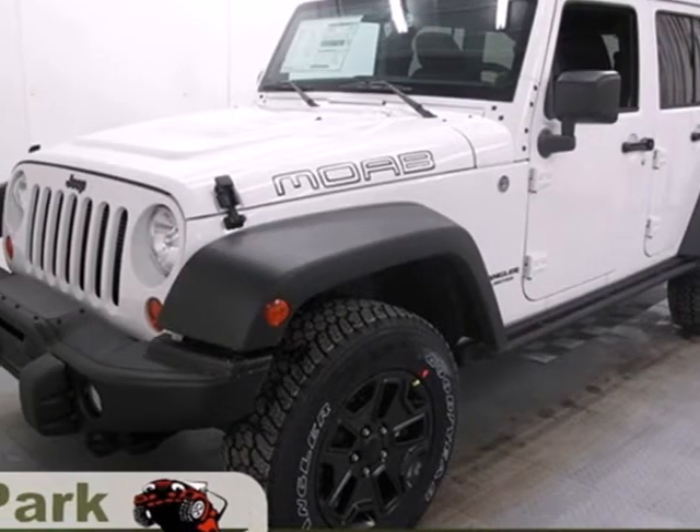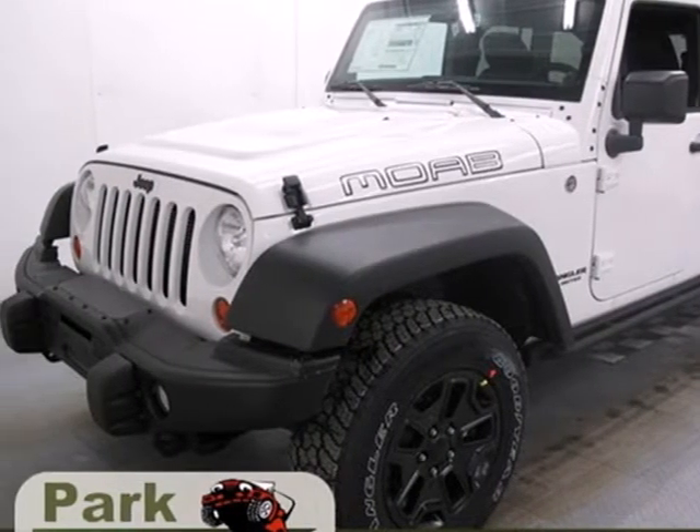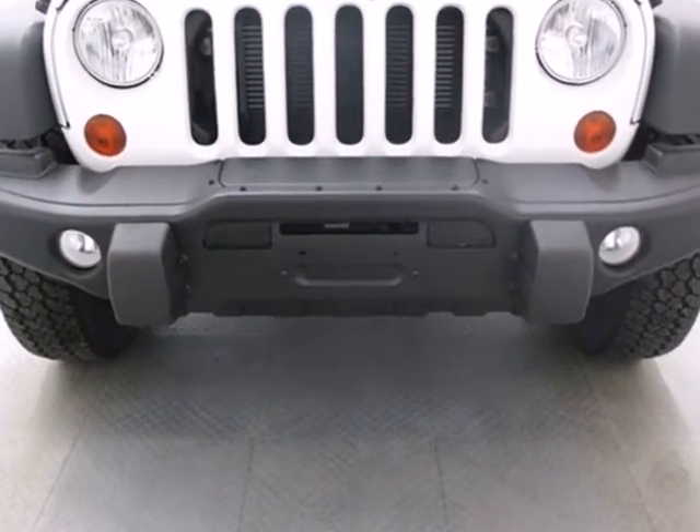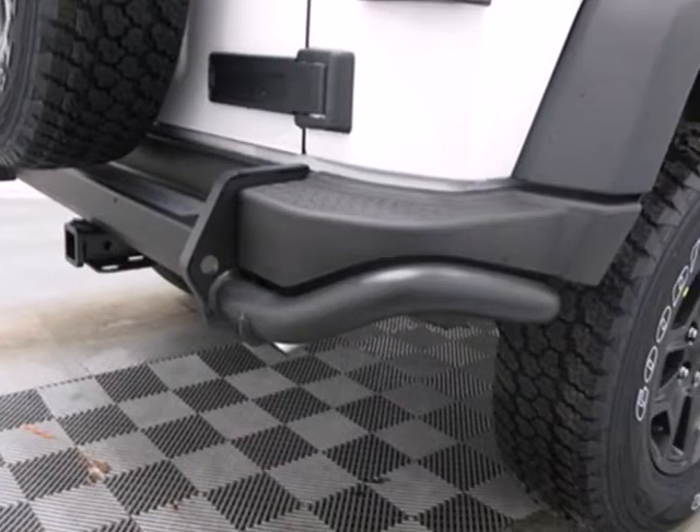Here's a 2013 Jeep Wrangler Unlimited. Thoughtfully designed ergonomics and improved noise, vibration, and handling mean you'll be comfortable wherever you go, on road or off.